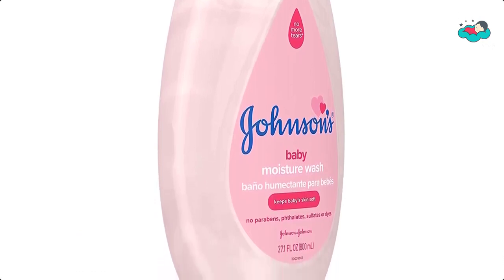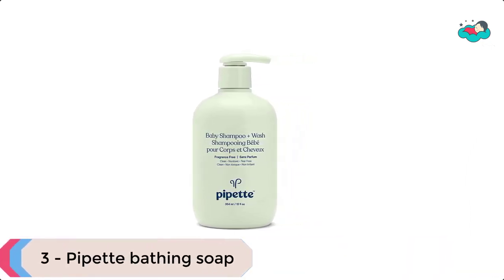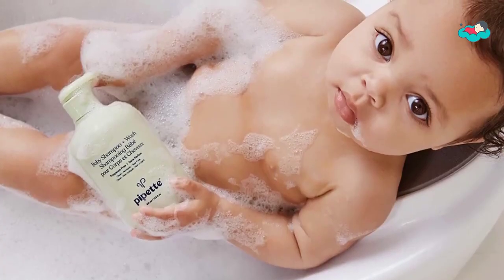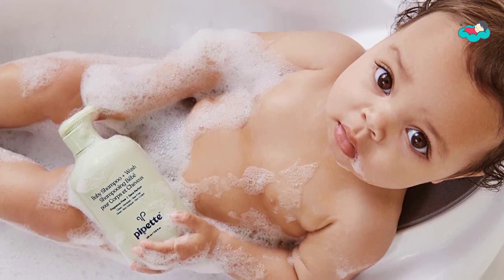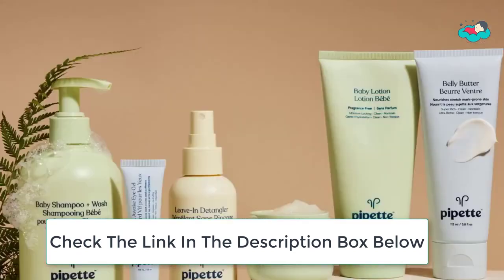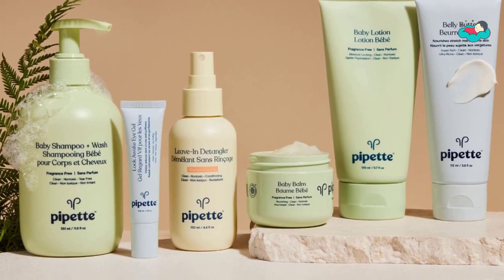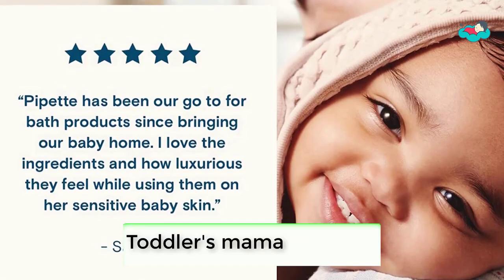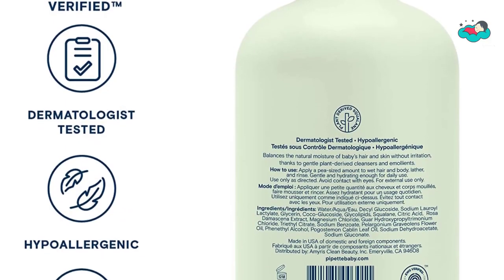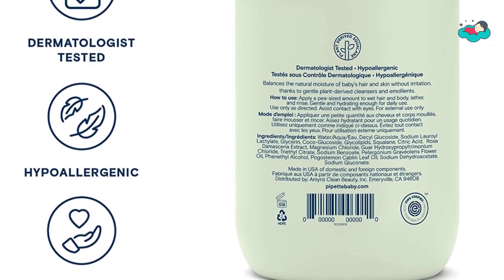At number 3 we have Pipette bathing soap. This Pipette hypoallergenic Baby Shampoo and Body Wash is formulated with clean, plant-derived ingredients. It gently cleanses your baby's hair and delicate skin without drying or causing irritation. The natural hydrating ingredient in the baby wash and shampoo helps restore the natural balance of baby's delicate skin. This mild, fragrance-free nurturing baby shampoo and body wash is created with the support of biologists, pediatricians, and dermatologists, and is rigorously tested to ensure it's safe for babies.